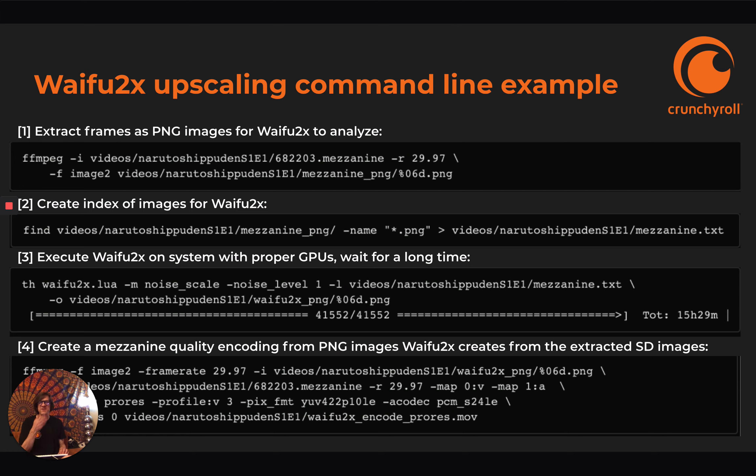Here's how you generally run Waifu2x: you extract PNG images, create an index, it runs over them and creates the upscaled PNG images, and then you turn them into a video. It's got a Lua version, and there are also other versions in different languages.